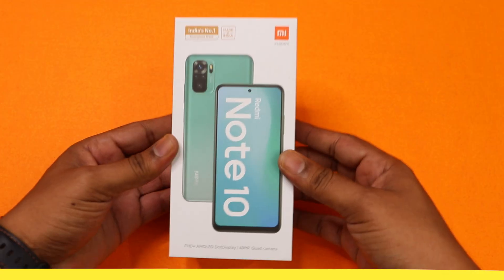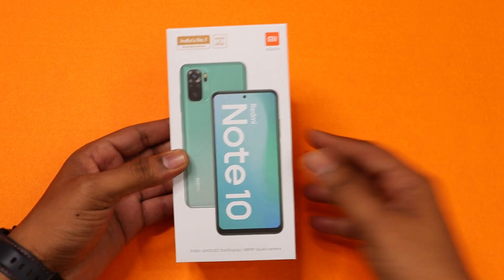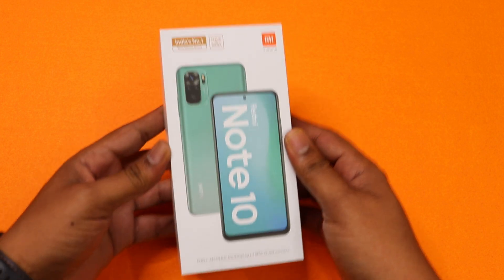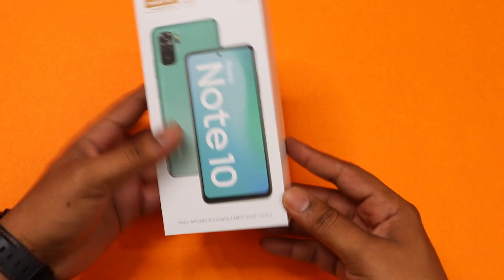Now let's go to the unboxing video. This is a Redmi Note 10 retail unit. It comes with a fingerprint sensor. This is my buy phone among the Redmi Note 10.